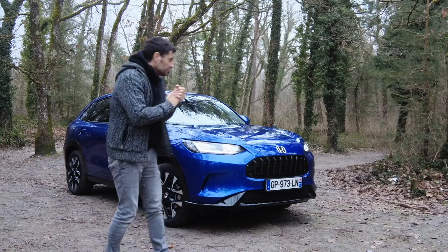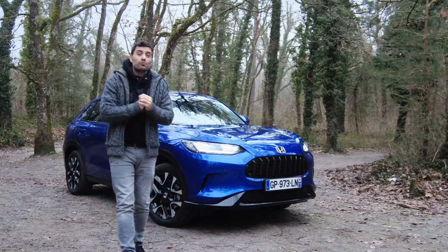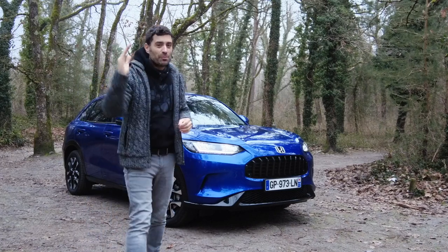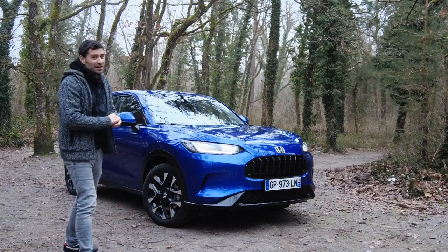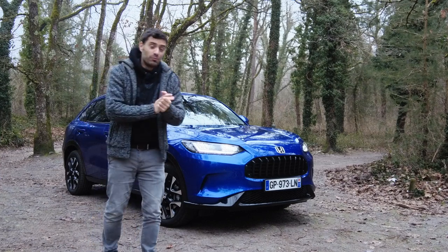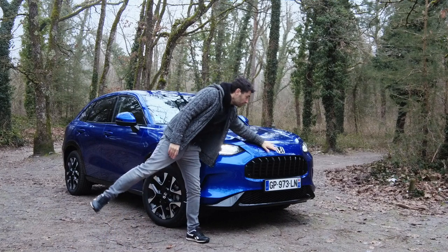Bienvenue sur cette vidéo. Autant vous dire que je vais essayer de faire le plus court possible car il fait moins quatre degrés, un froid de canard. Et en parlant de canard, j'aime bien comparer cette auto à un canard — avec cette face avant, on dirait qu'elle a un bec, un bec de canard. Bon, alors qu'est-ce que c'est que cette auto ?